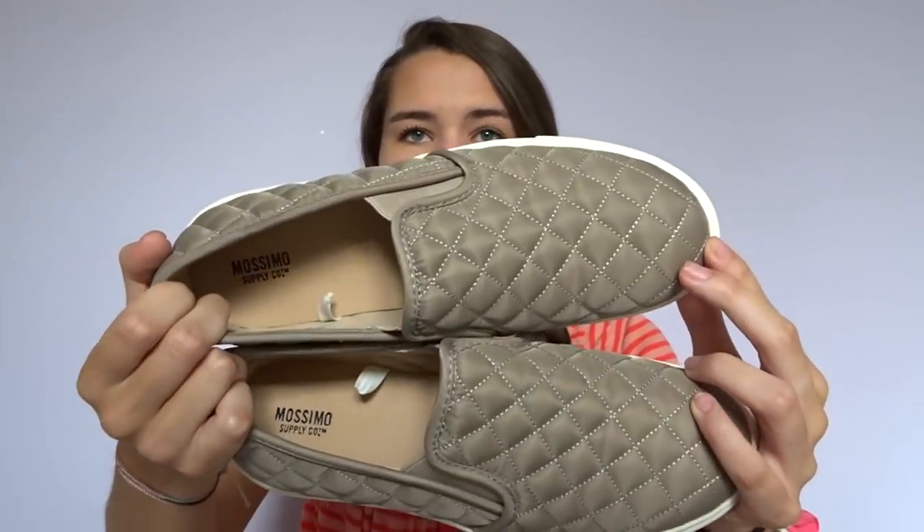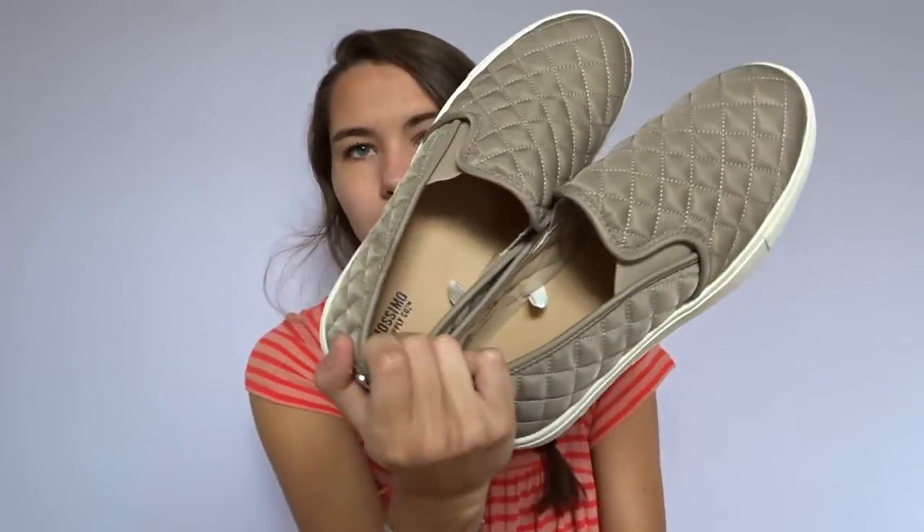From Target I also got a pair of shoes — a dupe of the Steve Madden shoes. These were about $25. They're this taupey gray quilted little slip-ons with little silver circles, exactly like the Steve Madden shoes. I think they are adorable for the fall — just such a great little school shoe. I've already worn these a couple times.